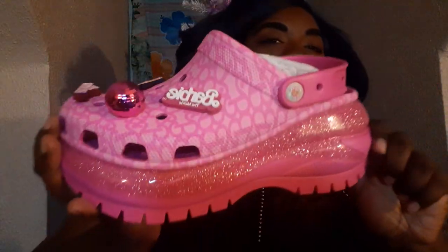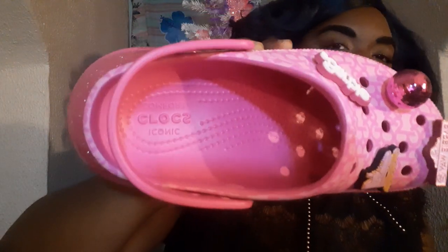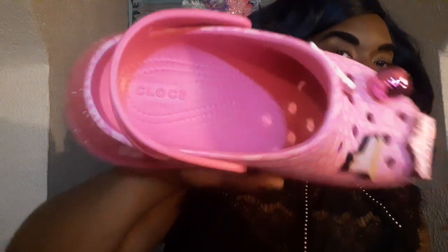This is the right shoe I'm showing you guys - super cute, super pretty. I absolutely love them. The inside of the shoe looks like this - I guess this is the iconic Croc comfort insole. They have that in there. This pink is so stinking pretty.